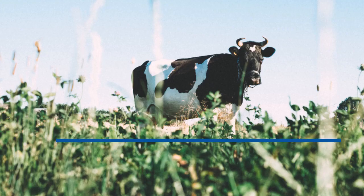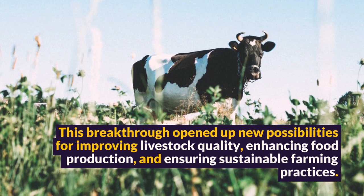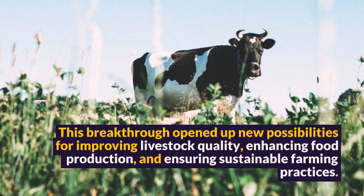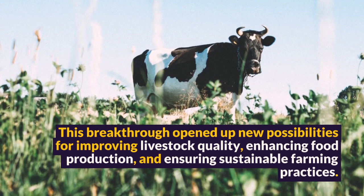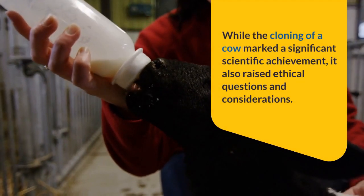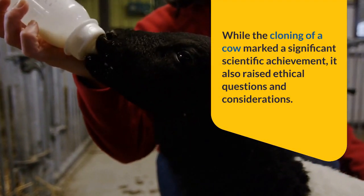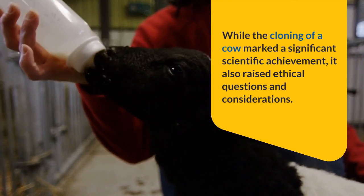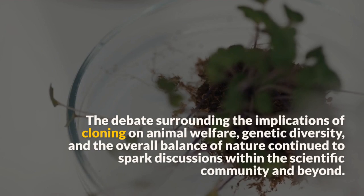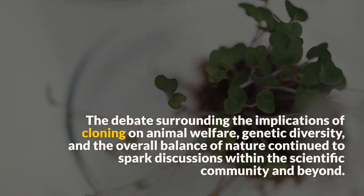While the cloning of a cow marked a significant scientific achievement, it also raised ethical questions and considerations. The debate surrounding the implications of cloning on animal welfare, genetic diversity, and the overall balance of nature continued to spark discussions within the scientific community and beyond.